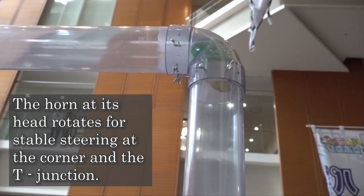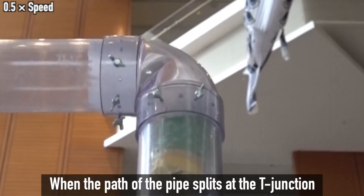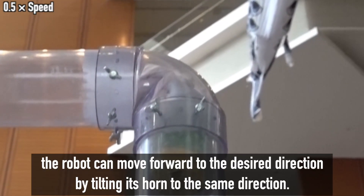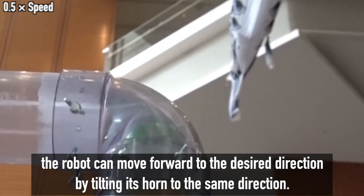The horn rotates for steering at corners and T-junctions. When the path of the pipe splits at a T-junction, the robot can move forward in the desired direction by tilting its horn toward that same direction.